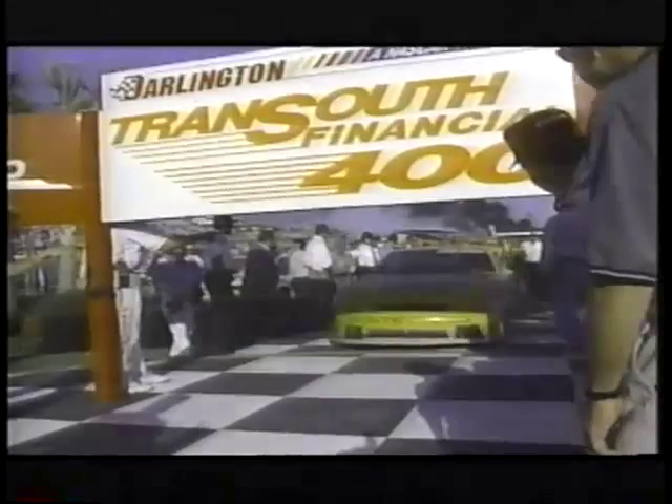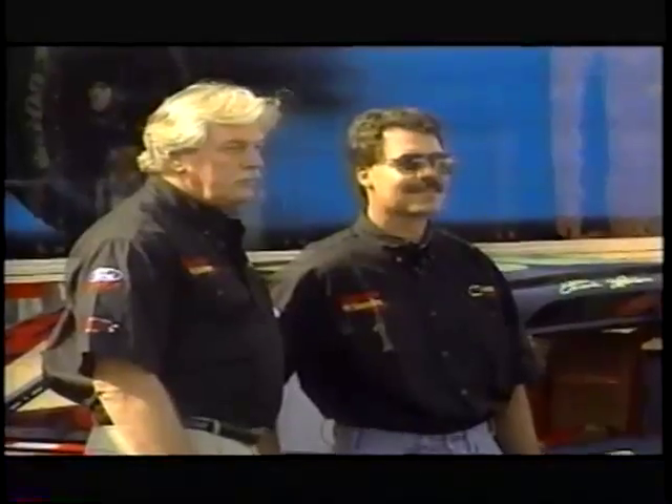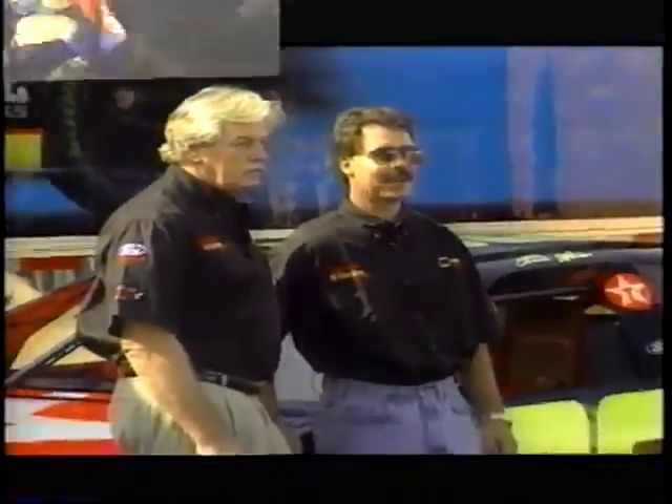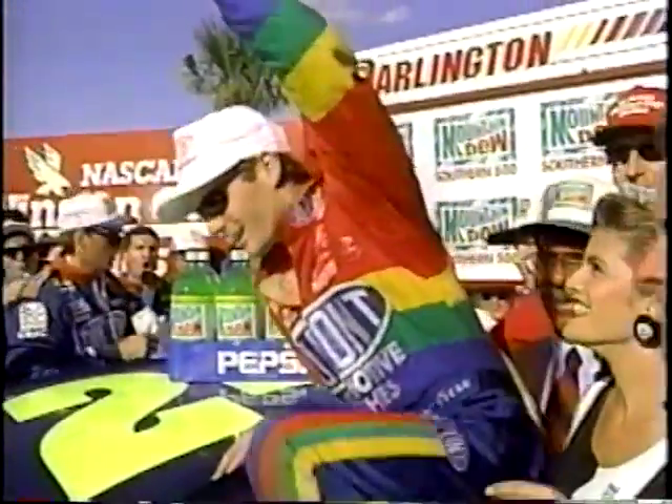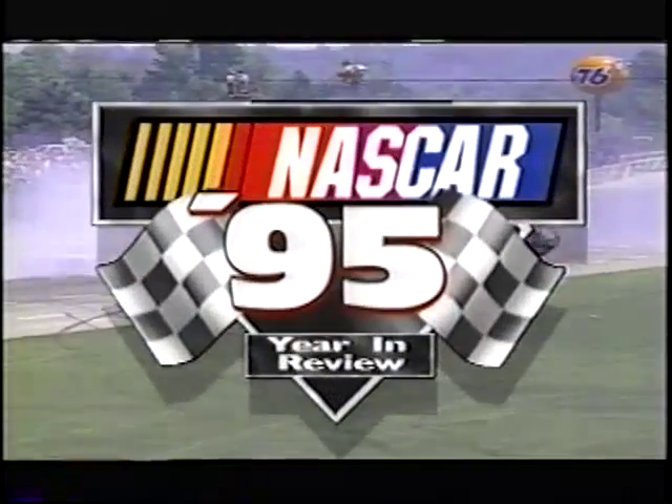The 1995 NASCAR Winston Cup season brought the re-emergence of the dominant Chevrolet Monte Carlo, the return of one of the sport's great heroes, and a points battle between a young buck and the stern old champion that went down to the final race. You'll see it all here on the 1995 NASCAR Year in Review.